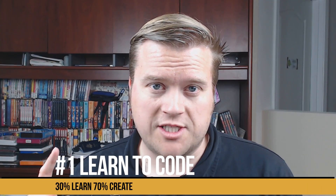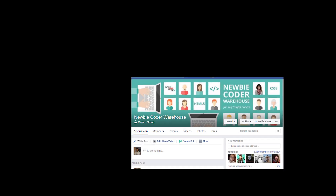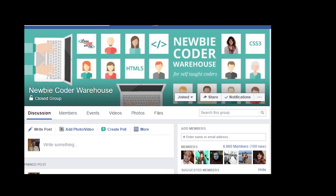Number one, I want you to go and sign up for Free Code Camp. I want you guys to look at the Newbie Coder Warehouse Facebook group, which is a community of people that are learning to program. There's other Facebook groups like this, but this is the one I like. And also, if you have a little extra money, I want you to sign up for Code School.